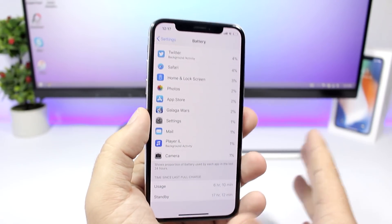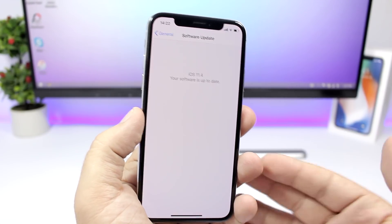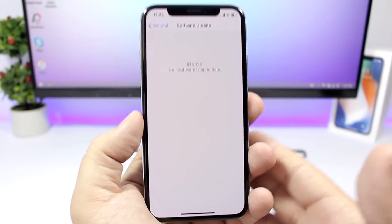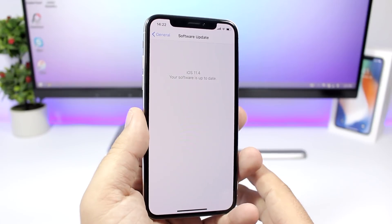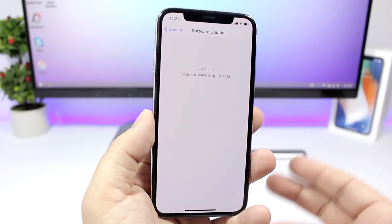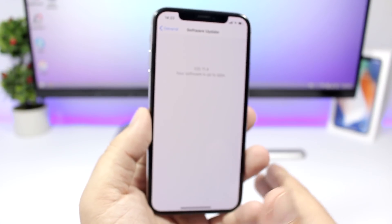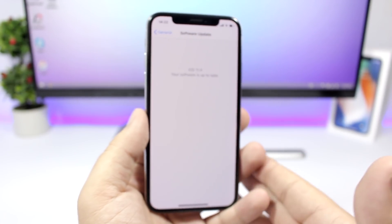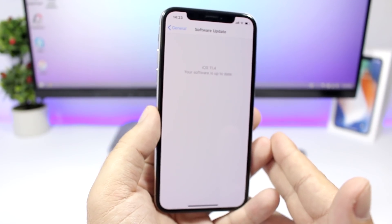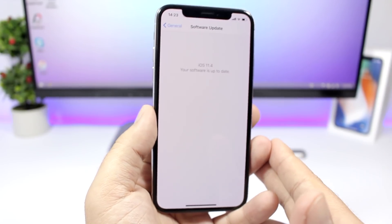What I want to say is: don't update to iOS 11.4 beta 1. Hopefully Apple will improve the battery life with the next few betas and with the final release. If you've already updated and you want to go back to iOS 11.3, you can downgrade without losing any data. I'll have a video linked down below in the description showing you how to do that process, so if you regret updating you can downgrade easily right now.